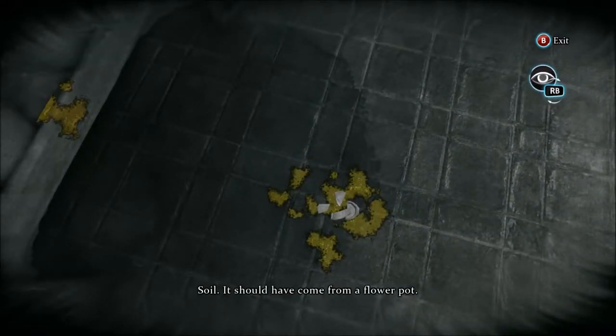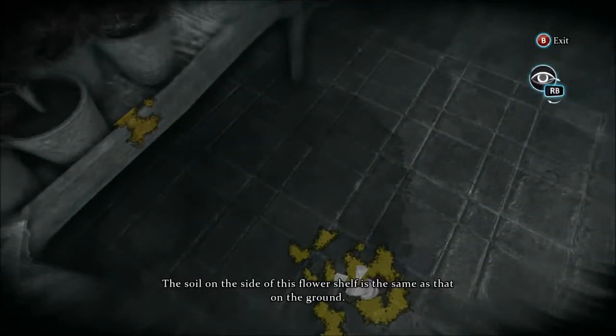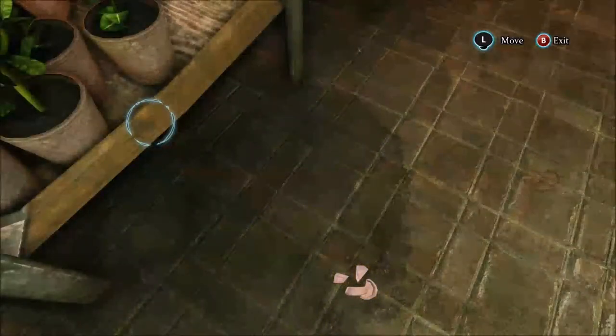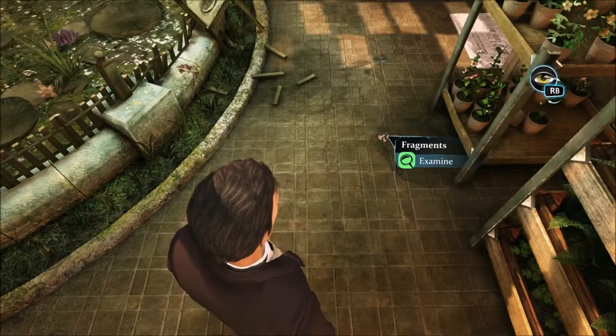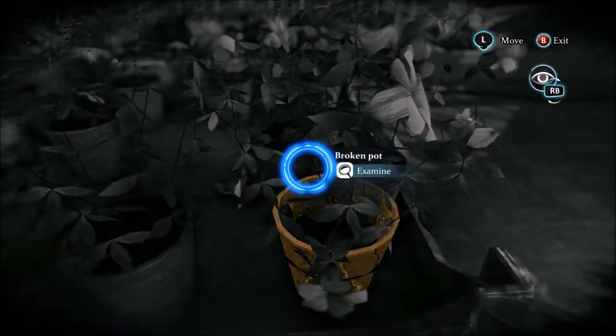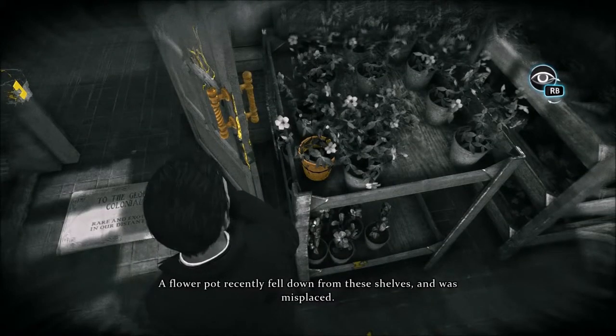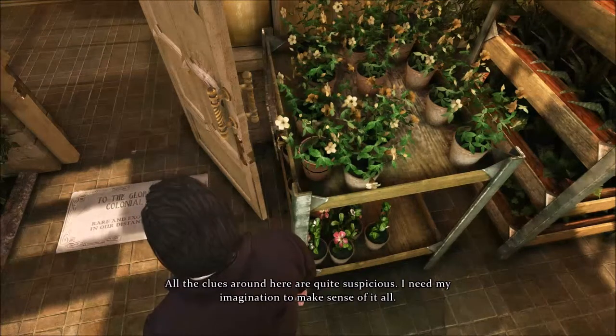Soil. It should have come from a flower pot. The soil on the side of this flower shelf is the same as that on the ground. Fragments of a flower pot — it fell down here. This pot was broken fairly recently. A flower pot recently fell down from these shelves and was misplaced. All the clues around here are quite suspicious. I need my imagination to make sense of it all.